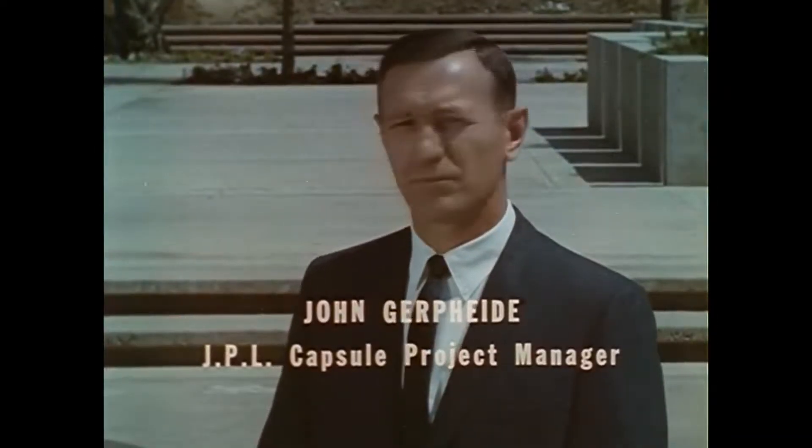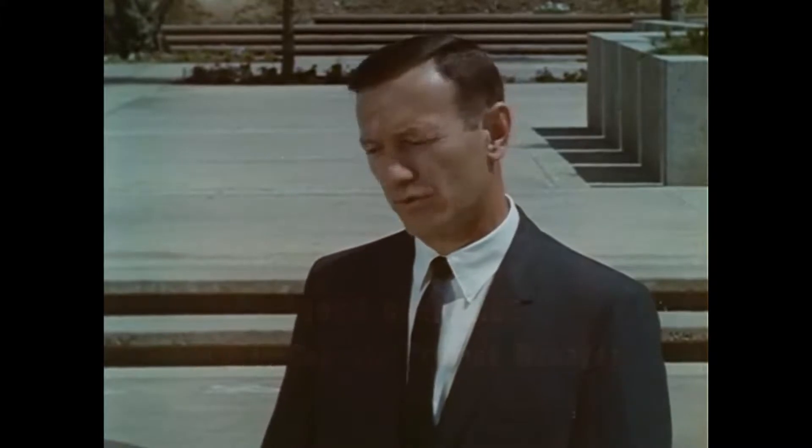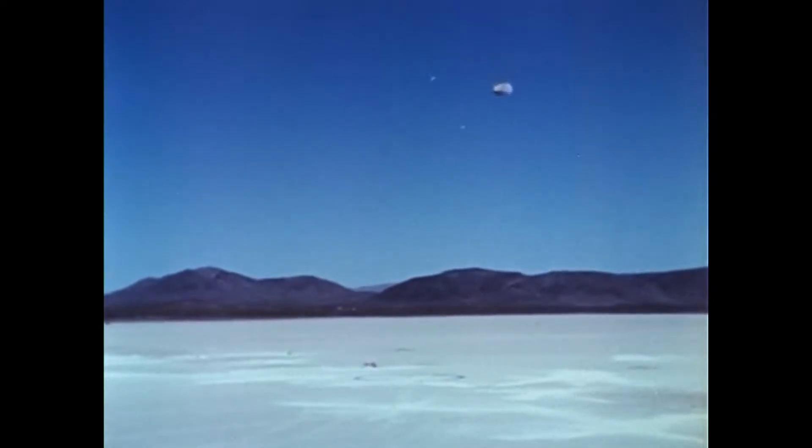We have recently completed a test of that portion of the mission where we dropped the system from a helicopter from an altitude of 250 feet, which simulates the impact conditions which would be obtained on Mars in an actual mission. The impact velocity is in the vicinity of 80 miles per hour.